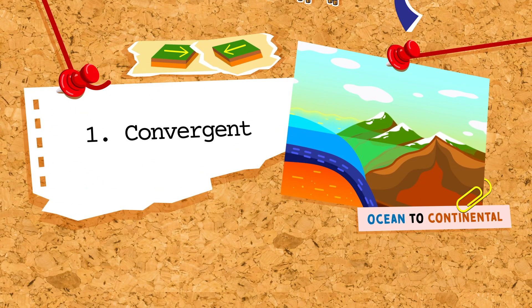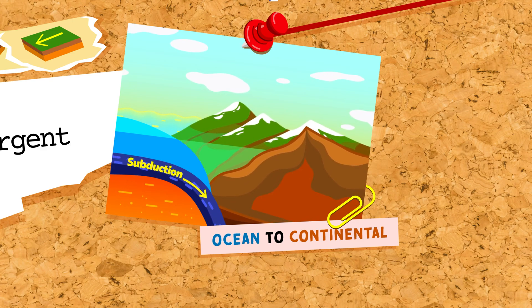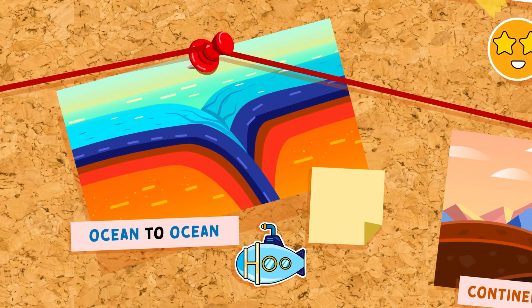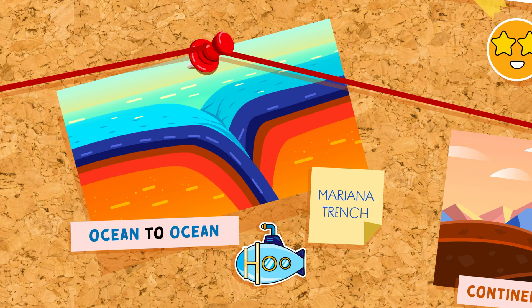First, we have convergent boundaries. When two plates crash into each other, big things happen. If an oceanic plate meets a continental plate, the oceanic plate is forced beneath the continental one in a process called subduction. This usually leads to volcanic activity and the creation of mountain belts, like the Andes in South America. Should two oceanic plates meet, they often create deep sea trenches, like the infamous Mariana Trench, the deepest point in our oceans.